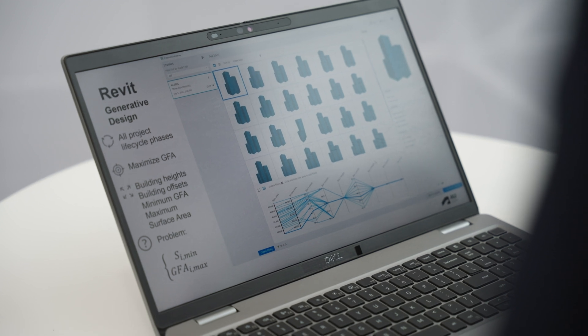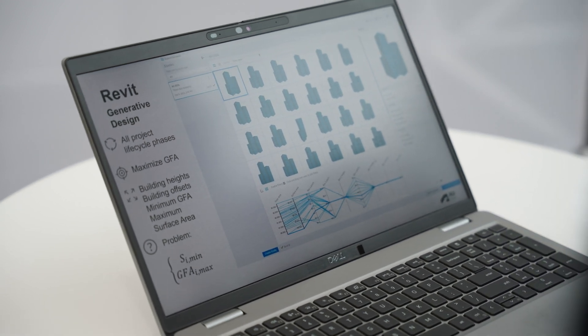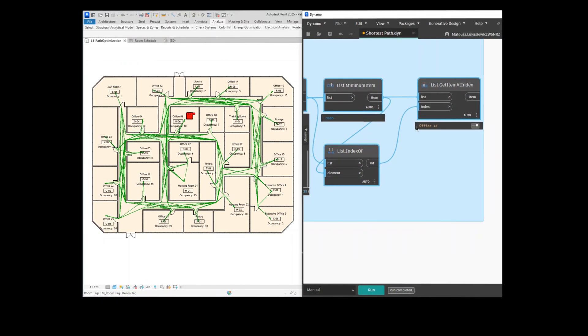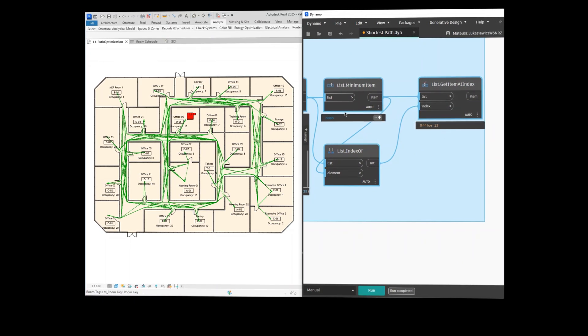We also use Revit to find the best form by using generative design, and to optimize equipment location within the building using the PATH analysis tool and custom parametric models in Revit Dynamo.